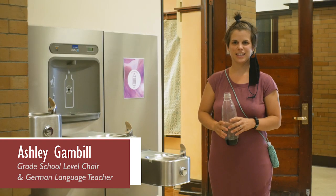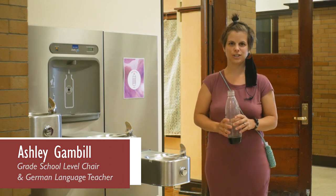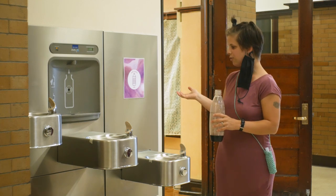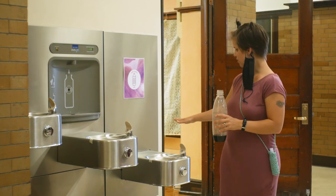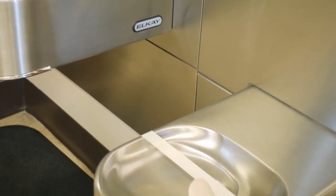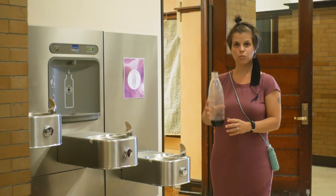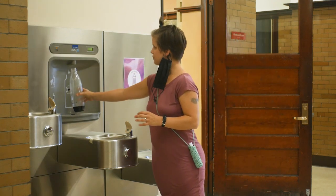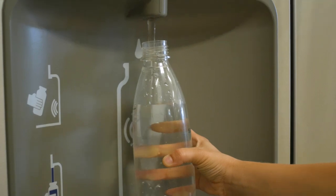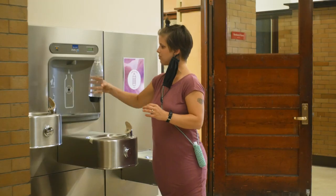Hi, I'm Ashley Gamble. I'm the grade school level chair and one of the German teachers here at Chicago Waldorf School. At the drinking fountain stations throughout the school, the drinking fountains are not going to be in use this year — we have tape over all of them. But you should bring your water bottle and fill it up right at the station using the sensor. Then the next person can come and fill up after you.